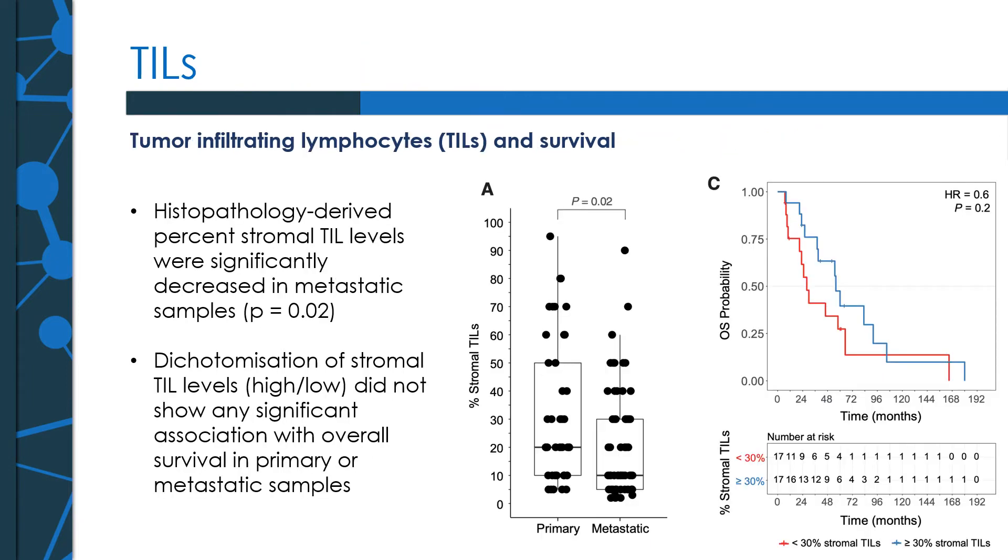One common measure of immune status in solid tumors is the level of tumor infiltrating lymphocytes, or TILs. These were measured using histopathology-derived techniques from the stroma surrounding the tumors. As shown in the middle box plot, there is a significant decrease in stromal TILs in the metastatic samples compared to the primary samples. We can also dichotomize the TIL levels — high and low — and look at associations with overall survival. This is illustrated in the Kaplan-Meier plot, showing high stromal TIL levels in blue and low stromal TIL levels in red. While there is a trend that high stromal TILs tend to have more favorable survival, it is only indicative and not supported by statistical tests.